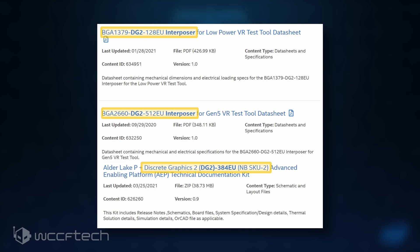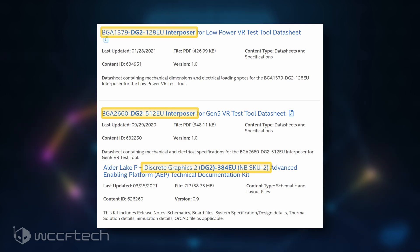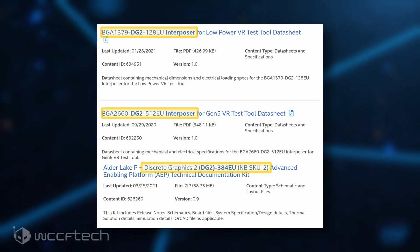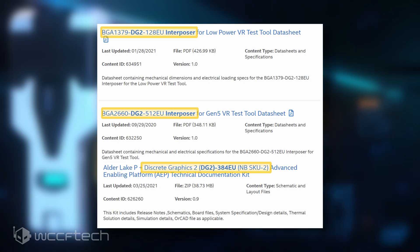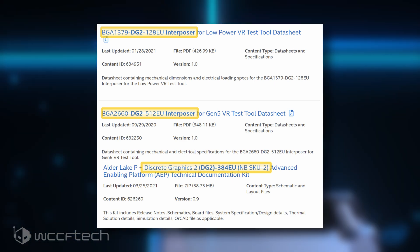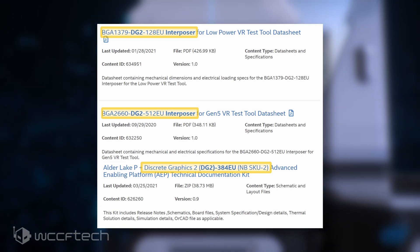Based on the specifications, these GPUs will be positioned as mainstream parts. VideoCards had earlier leaked the die configuration for the DG2 384 GPU, which would measure 190 mm². The PCB blueprint shows six memory module locations, confirming a 192-bit bus interface with either 6 or 12 GB of GDDR6 memory capacity.